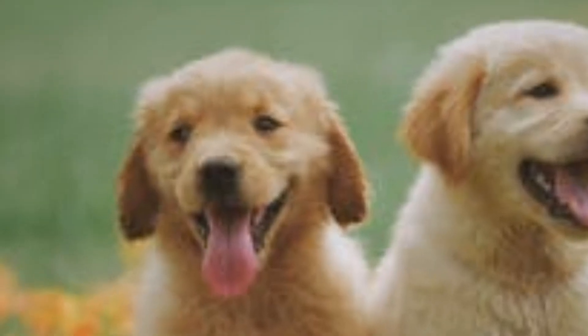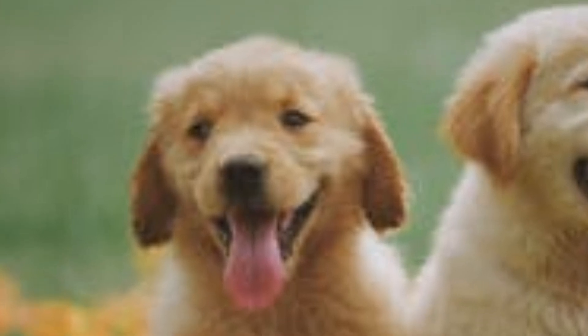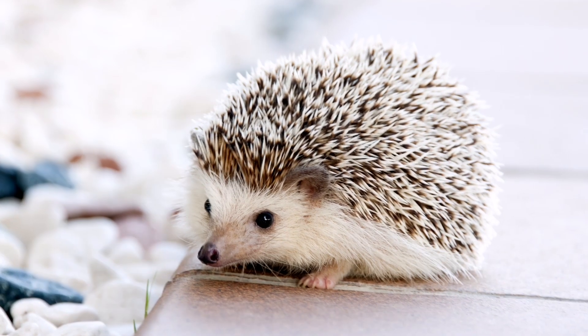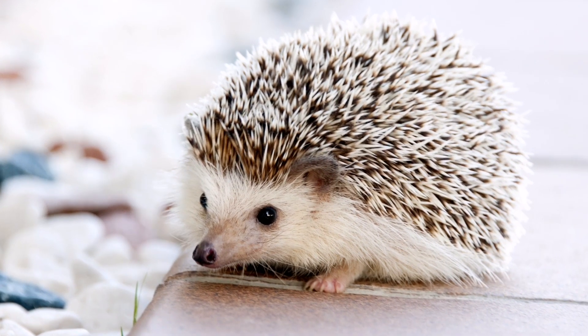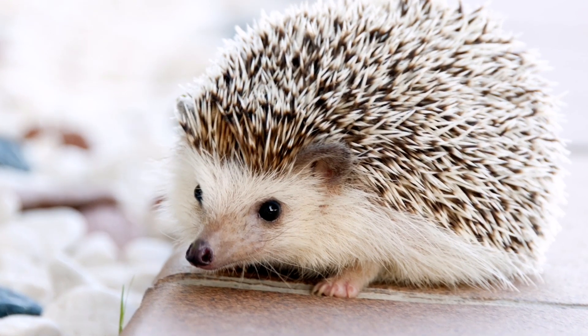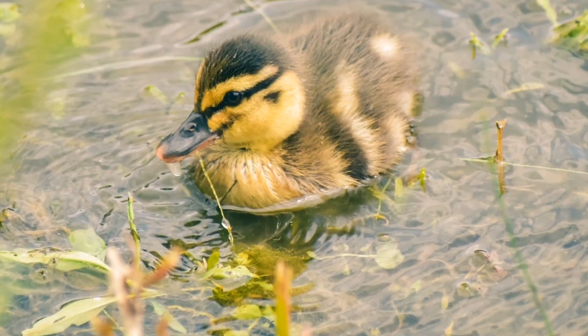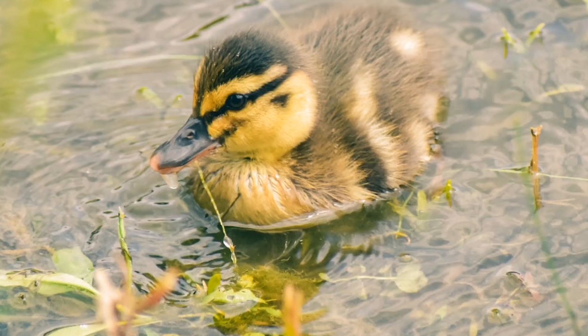These include big eyes, round faces, small noses, large foreheads, and little mouths. These features trigger our brain's reward center, which is responsible for our fondness of babies. When we see an animal with these features, our brain instantly associates it with being harmless and innocent, leading to an irresistible urge to protect and care for them.